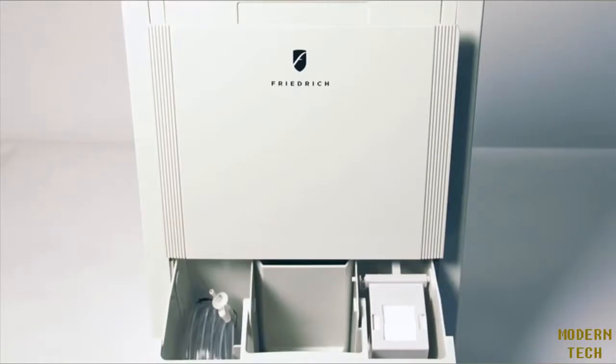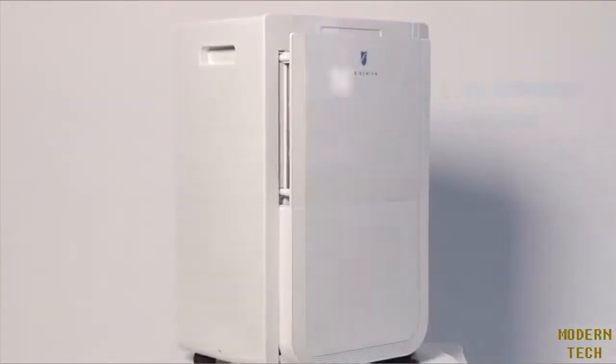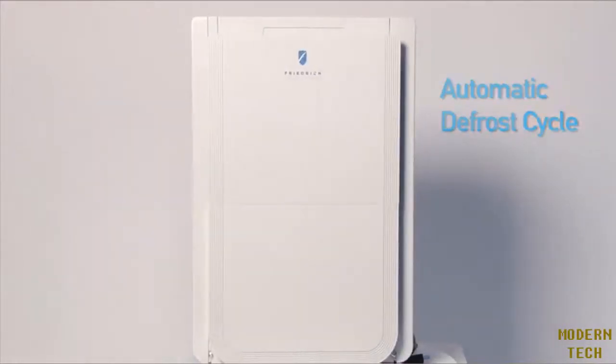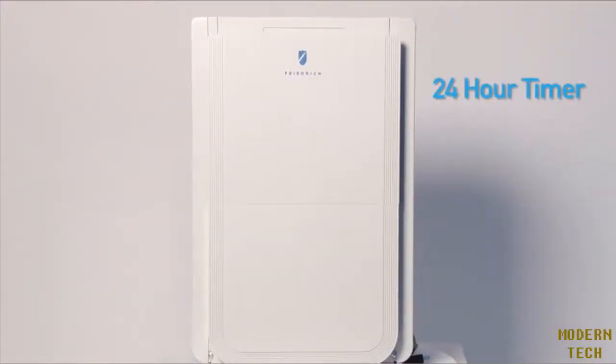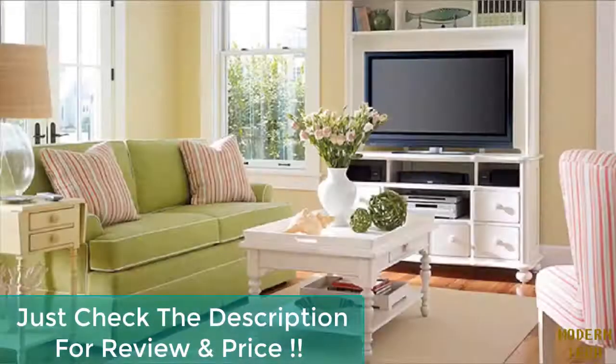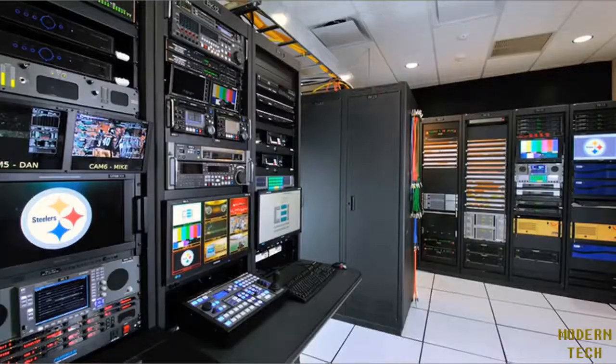These efficient Energy Star qualified models also provide a removable condensate bucket with a carry handle that holds up to 16 pints of water. With a washable slide-out filter, low ambient operation, automatic defrost cycle, and a 24-hour timer, these powerful dehumidifiers are ideal for living areas, storage areas, basements, and equipment rooms.